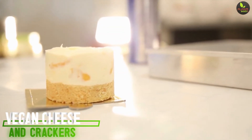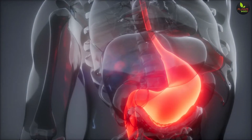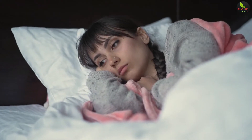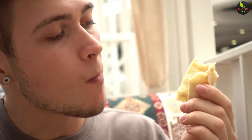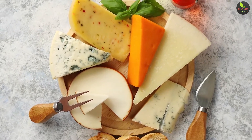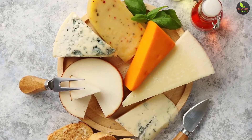1. Vegan Cheese and Crackers. There is no need to go to bed on an empty stomach. In fact, doing so may be one of the reasons you are not able to fall asleep at a decent hour. When you combine carbohydrates and protein, it will help you to feel full. Treat yourself to some vegan cheese and crackers as a great pre-bedtime snack to fuel your body for some quality sack time.